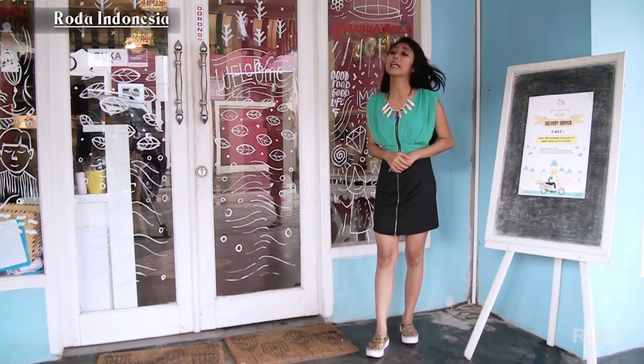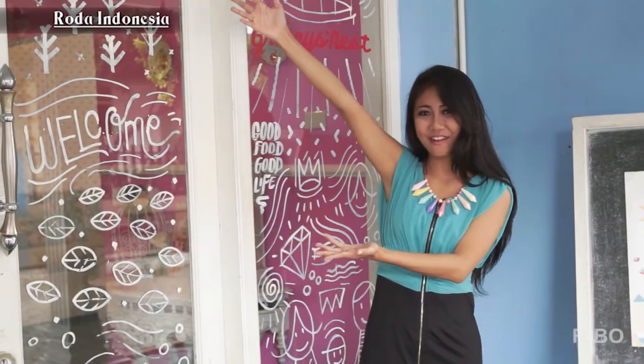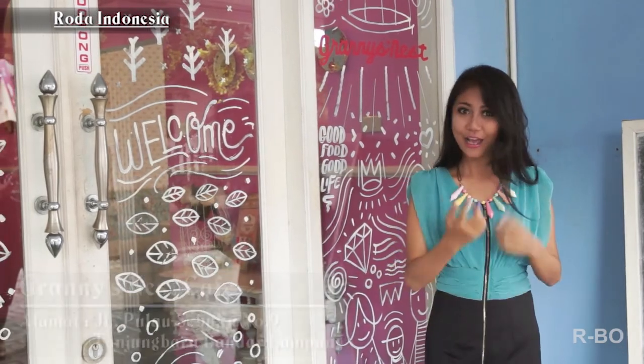Penatnya kota Jakarta membuat gue dan sebagian orang lain yang merasa bosen. Jadi untuk weekend kali ini gue memilih jalan-jalan keluar kota. Sekarang gue lagi ada di Granny's Nest Cafe, tempatnya di Jalan Pulau Sebuku Tanjung Baru, Bandar Lampung. Penasaran kan di mana dalamnya? Yuk, ikutin gue!